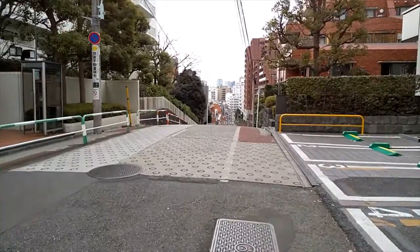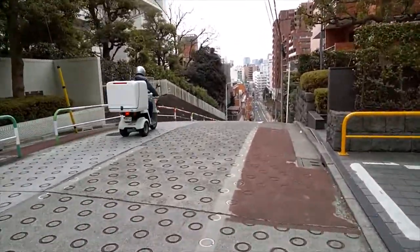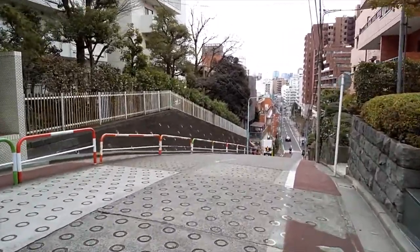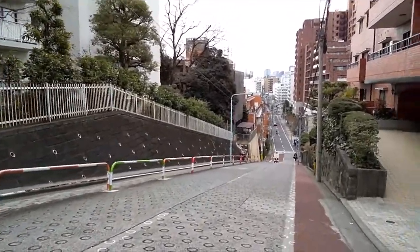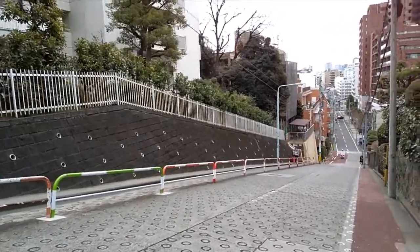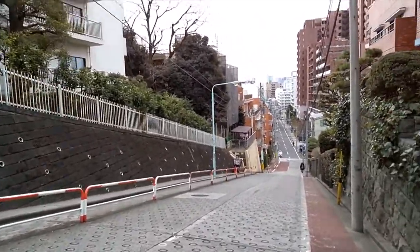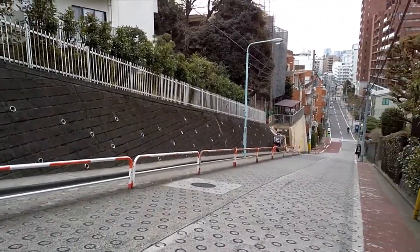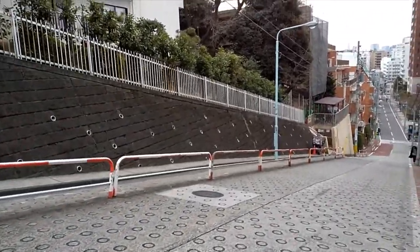There is one more thing: running parallel to the tram line and Meiji-dori going down the hill is this rather unassuming slope, actually called the Nozuki-zaka. Fans of the 2019 animated film Weathering With You — Japanese title Tenki no Ko — may recognize this as one of the locations used in the movie. I'd recommend not walking too far down it, as you do have to walk back up.